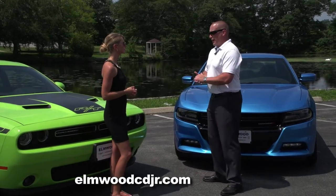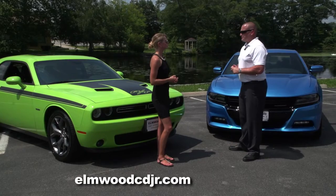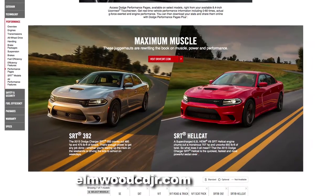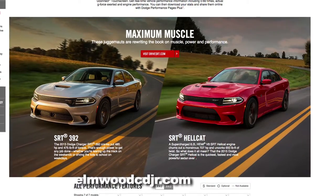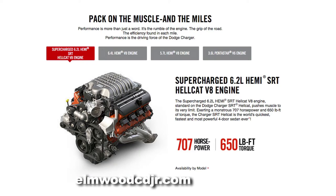That's great. To be able to get close to 30 miles per gallon in a V8 muscle car is outstanding. Then we have the SRT model, again available in both platforms, delivering 475 horsepower. And then we have the all-new Hellcat — 707 horsepower available in both models. It's the fastest street production car available.